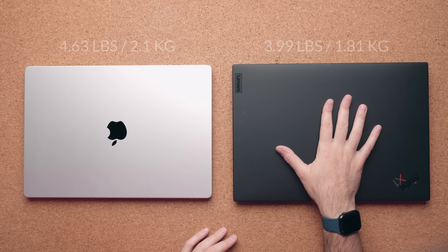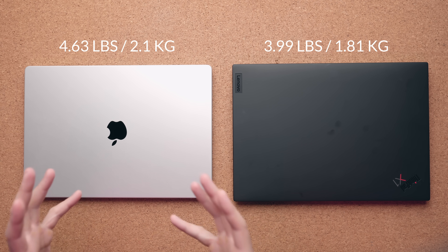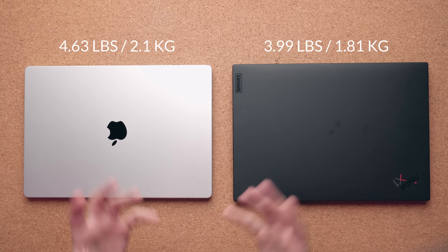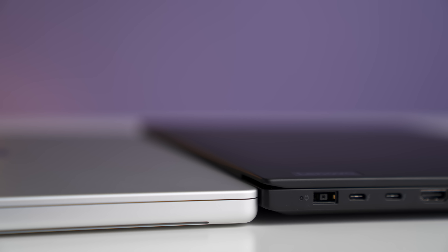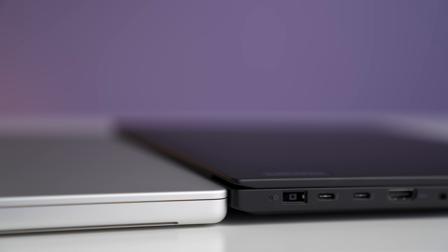Now if you're talking about traveling, hands down the Lenovo is lighter. This is a 3.99 pound laptop — about half a pound lighter than the MacBook Pro, which is 4.63 pounds. And it's deceiving because if you have these guys beside each other, you would think the MacBook Pro is lighter because it happens to be thinner and a slightly smaller form factor.